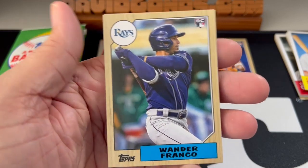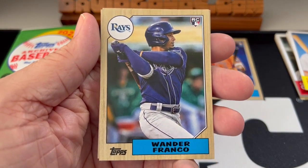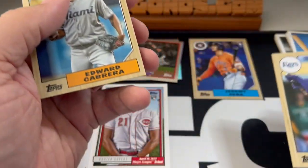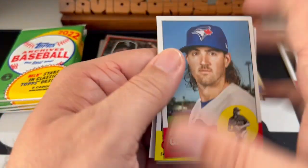Hey! That is a really nice looking card, too. A little fat on the left maybe, but I like that card. That is a cool one. Jeremy Peña over to the side. And then Edward Cabrera.